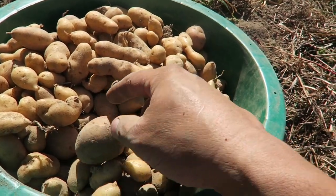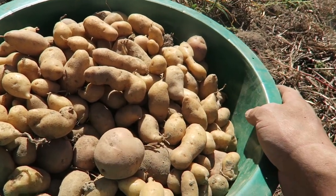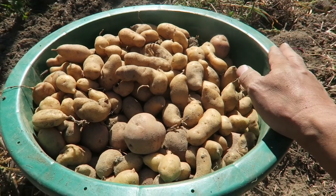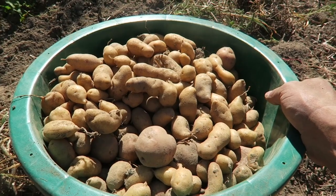We've got some fingerlings on top. This is a multi-purpose potato which has turned out to be really good and tasty — it's called Désiré. And there are some German Butterballs at the bottom. This is going to be part of a winter stash, and it's exciting — good food to keep us going through the winter.